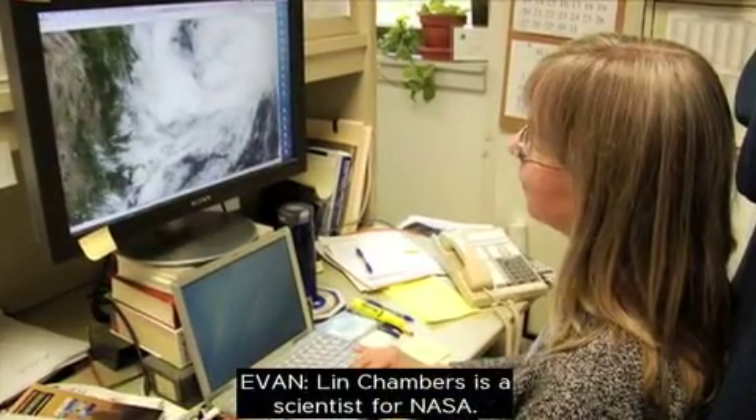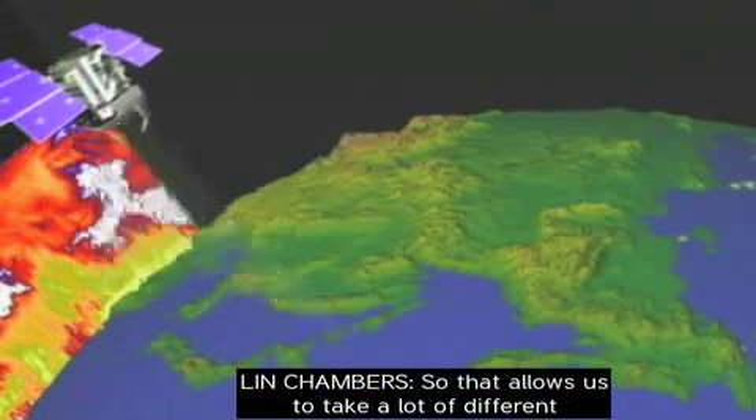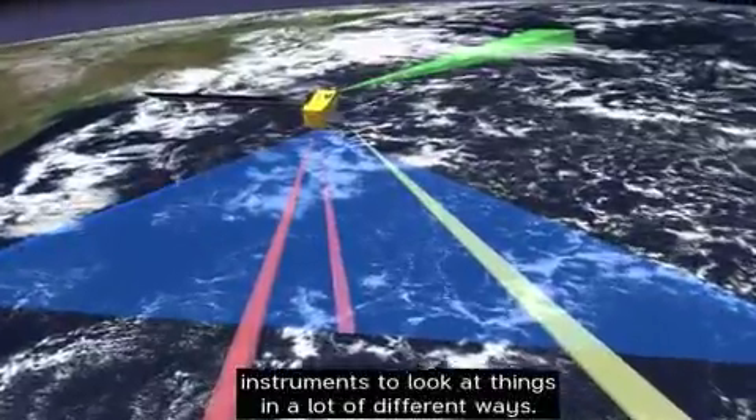Lynn Chambers is a scientist for NASA. She studies Earth's atmosphere. And so that allows us to take a lot of different instruments to look at things in a lot of different ways.